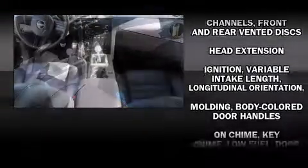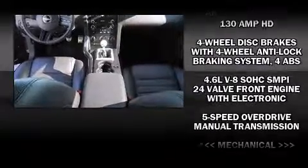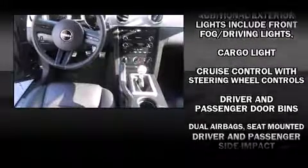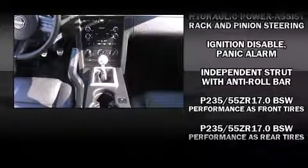Passengers are protected by various safety and security features, including dual front impact airbags with occupant sensing airbag, front side impact airbags, traction control, ignition disabling, and four-wheel disc brakes with AVS.